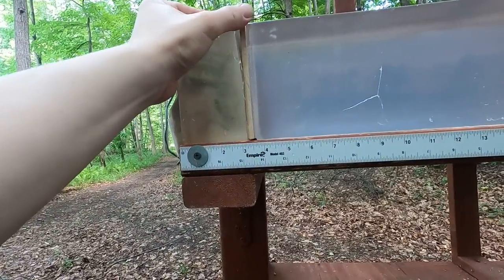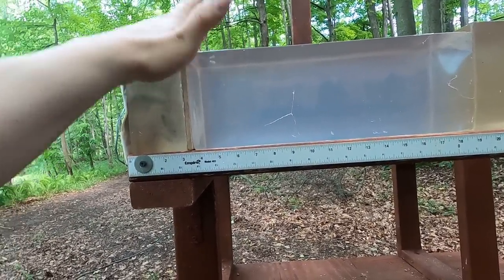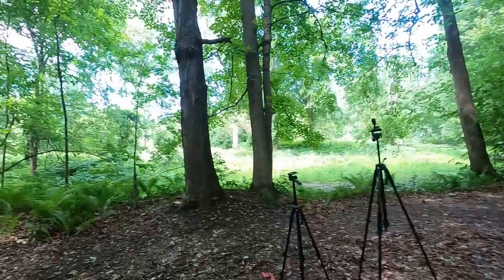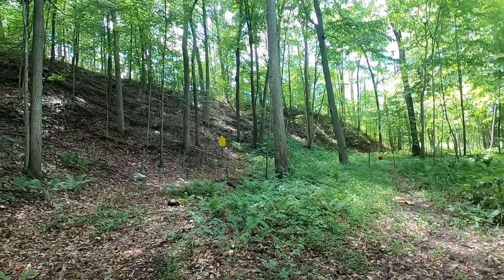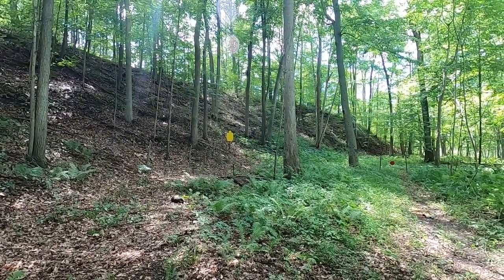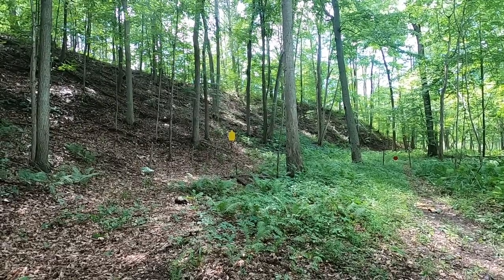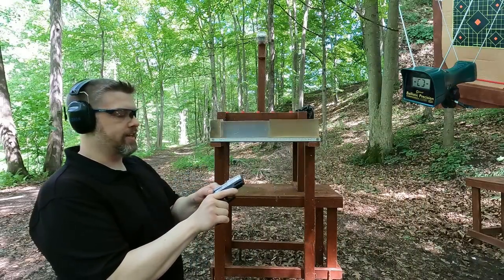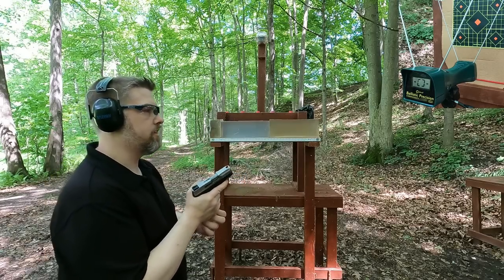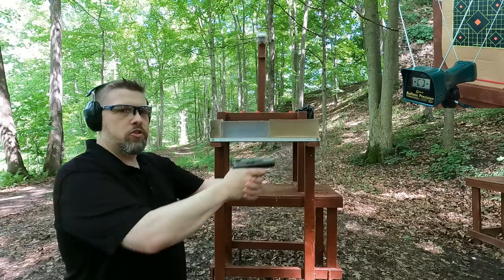After that, we'll do the same test without the medium density fiberboard and see how the bullets compare. Then I'll shoot from 25 yards at my full size IPSC steel silhouette to check practical accuracy. First up, we have the nine millimeter, rated at 1000 feet per second. We'll see what we get from our 3.2 inch Taurus G2C.